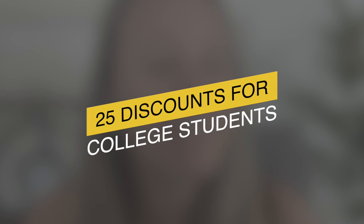Money is tight for students and for parents with students in college, and so every penny that we can save matters. In today's video, I want to share 25 discount opportunities for college students. Make sure you hit subscribe because every week we're releasing a new strategy to help your family work towards a debt-free degree.